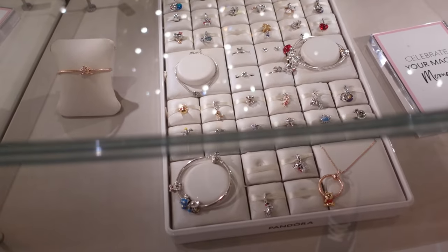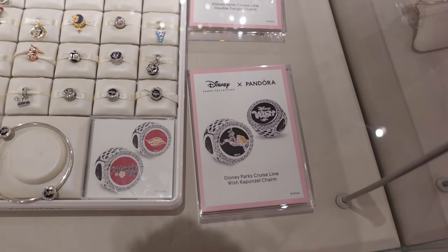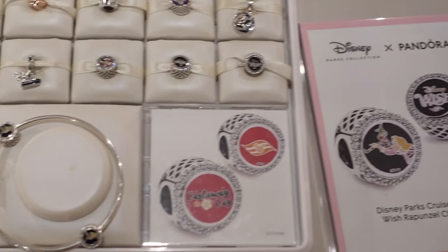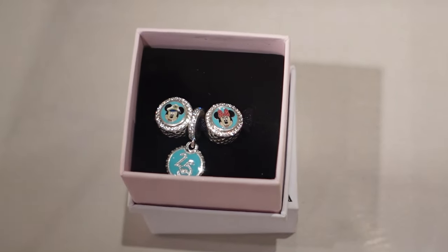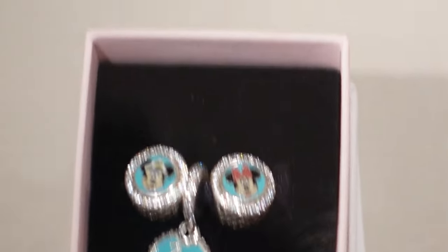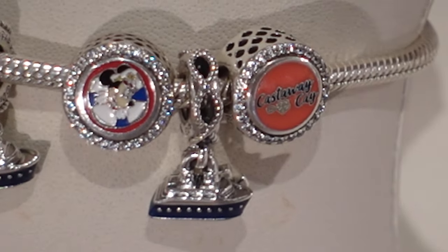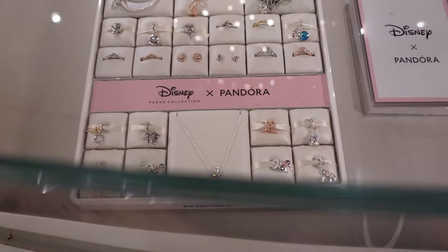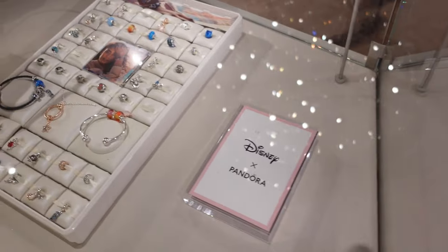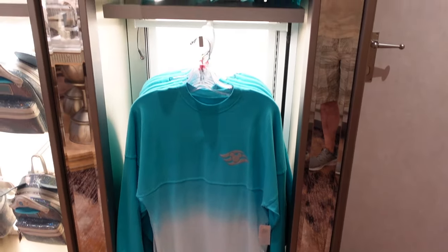Generic Disney Pandora, and some exclusive to the cruise — for example this one you will only get on the Wish. There's a Mickey and Minnie you can only get on Disney Cruise Line. There's a 25th set. For the 25th, some more just here — and does that say Castaway Key? It does! More Disney charms — these are beach vibes. Then just here we have more of the 25th anniversary merch.